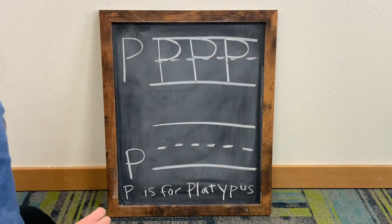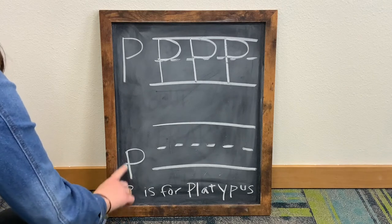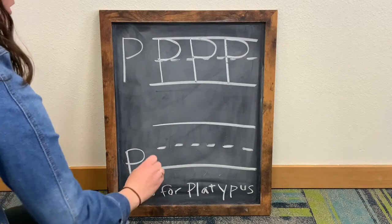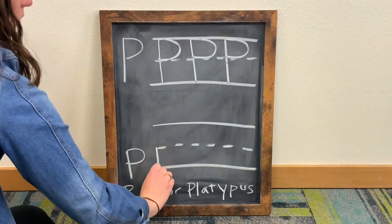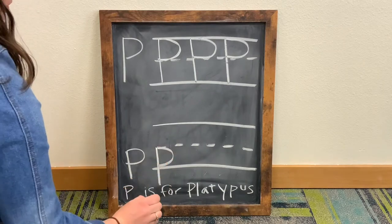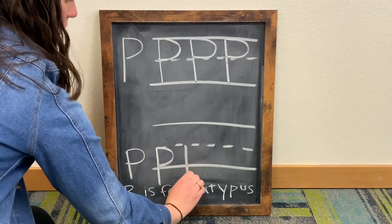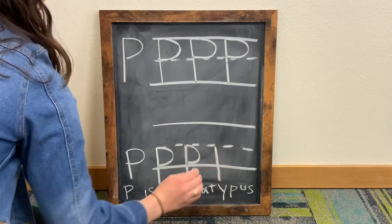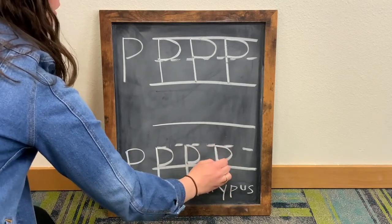For a lowercase letter P, we are going to draw a vertical line first and do a very similar thing, but we are only going to stay on the bottom half of the dotted lines. One, two.